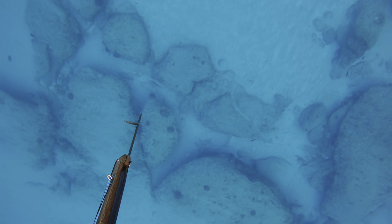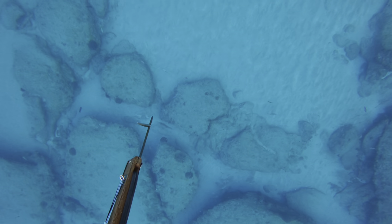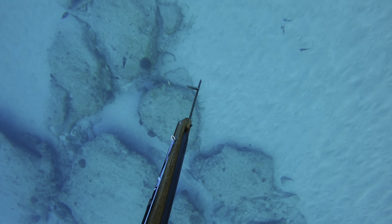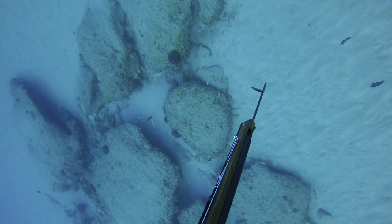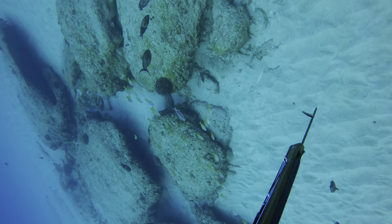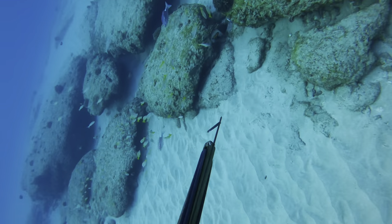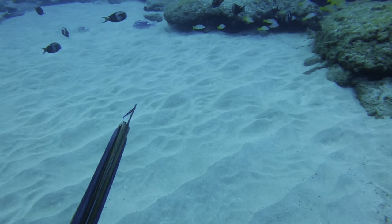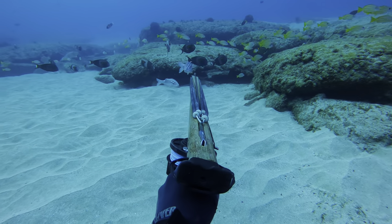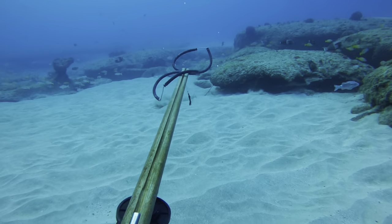Alright, here we go. First drop — I noticed a pair of kumu circling around this cluster of rocks, so I started making my drop because one of them looked pretty big. I'm going down and I can see them going underneath the rock on my left. As I get closer to the bottom, the big one comes out and comes right at me. I didn't take a shot right away because he was super tame and calm, so I wanted to get all the way down for a more stable shot. I lined up real nice and slow and took my shot.